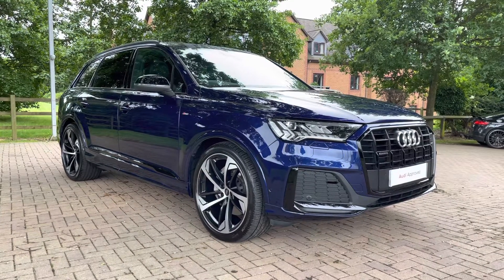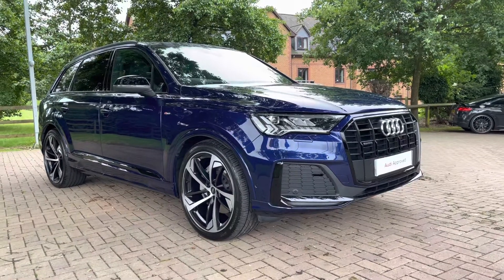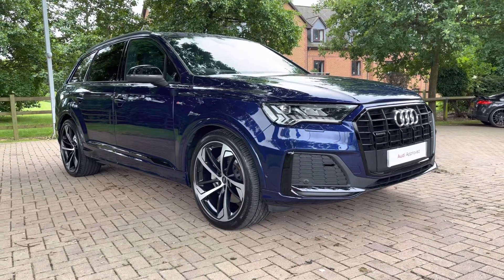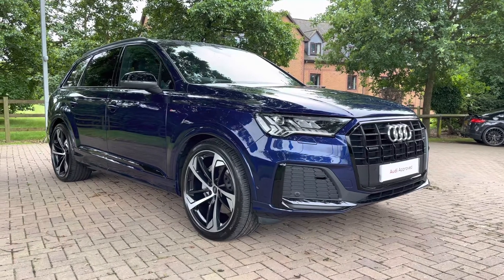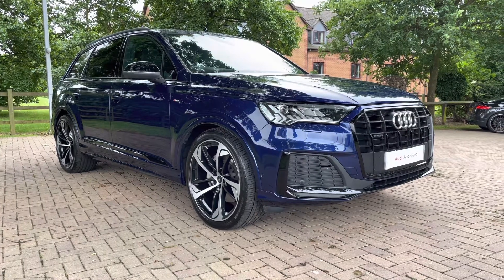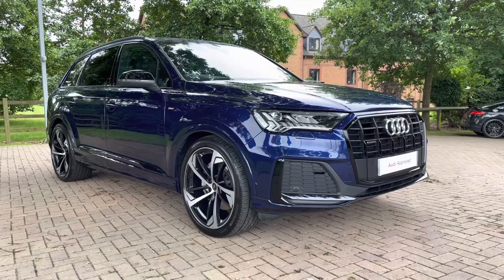Hello and welcome to Staff at Audi. This is the approved used Audi Q7 Black Edition 45 TDI Quattro which we now have in stock. As this is a used vehicle it does come with 12 months warranty and also 12 months roadside assistance. For a personalised finance quote or to book a test drive, please give our sales team a call on 01785 899 417. Firstly in this video we'll take you on the 360 walk around the vehicle and then we'll check out interior controls and technology.